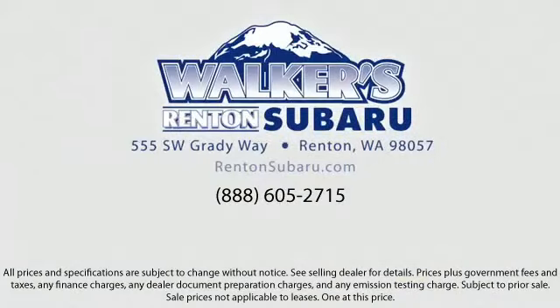We offer superb customer care, competitive prices, with a knowledgeable and dedicated staff. Come see why the right place to purchase your new Subaru is right here.